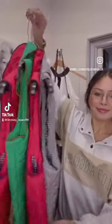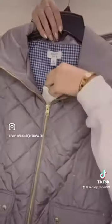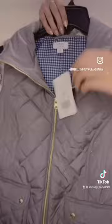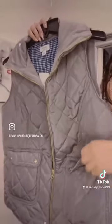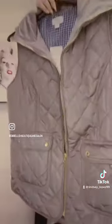Hey everybody, we got some new vests in from Crown and Ivy — all of these are brand new with tags. We have a couple of different colors. This first one is just the all gray. All of these have the gold detailing on the zipper and on the pockets. This one is a size medium. The original price is $74.50 — we have not priced it yet, but I will let you guys know the prices when we do have them.